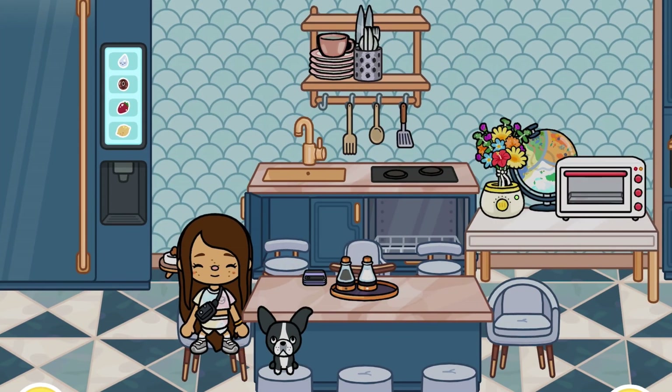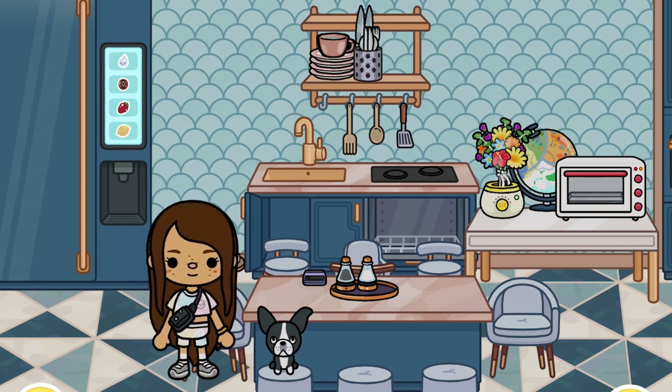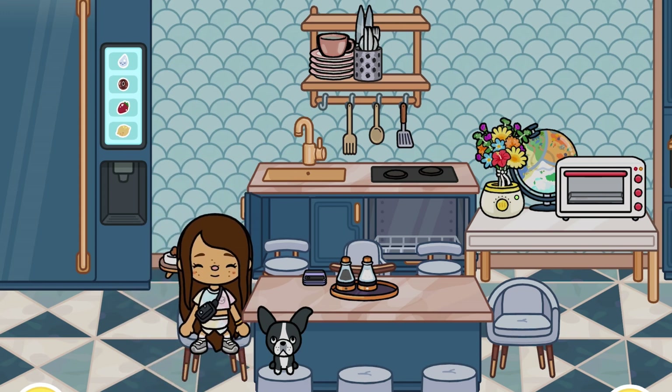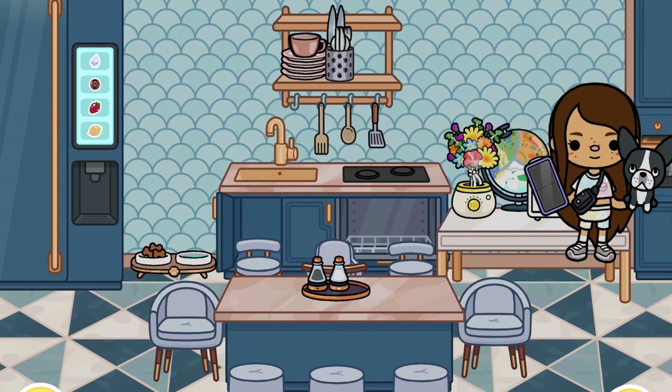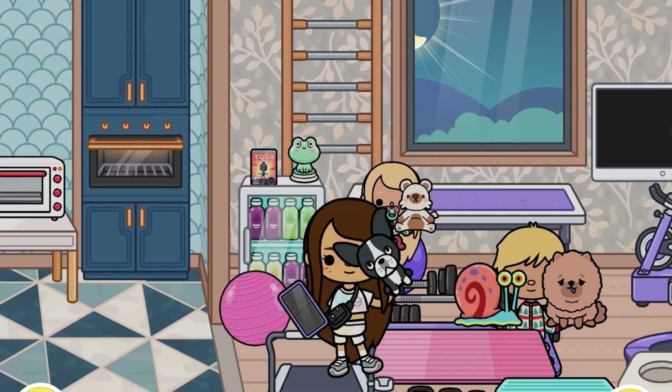To be honest with you, this video wasn't the most effortful video — it was very effortless — but as my first Toca Boca video I hope you did enjoy. Me and Oreo here are just chilling in the kitchen, just hugging Oreo. I guess I hope you guys enjoyed — the family home is a bit messy right now.